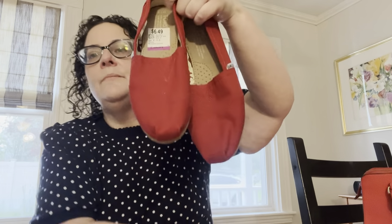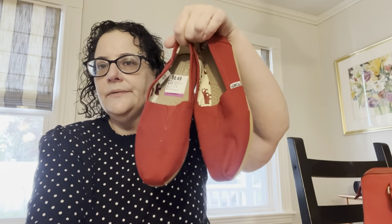Next I got a pair of brand new Toms for me — $6.49. They're the basic canvas Toms, your run-of-the-mill style, but they're super comfy. I actually wear these like house slippers while I'm working since I work from home.